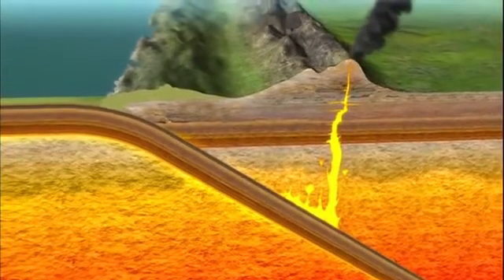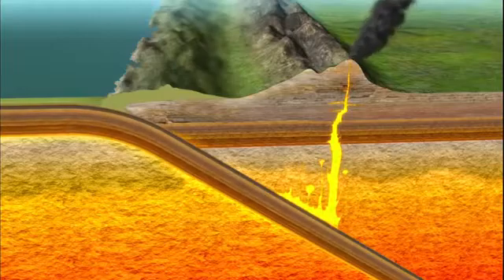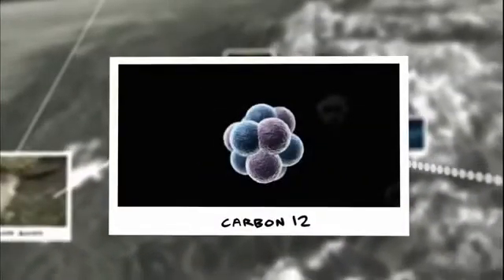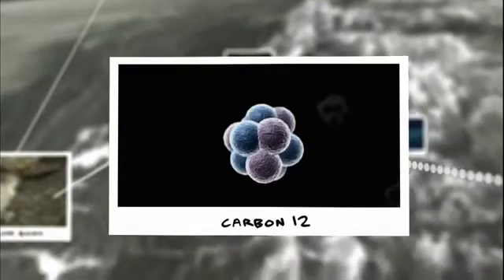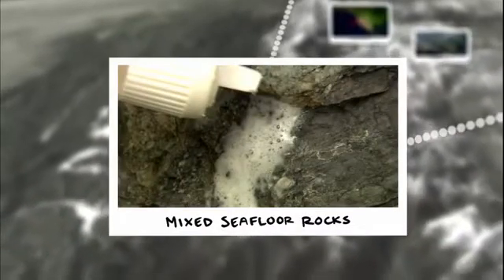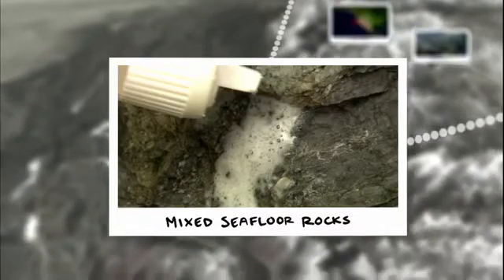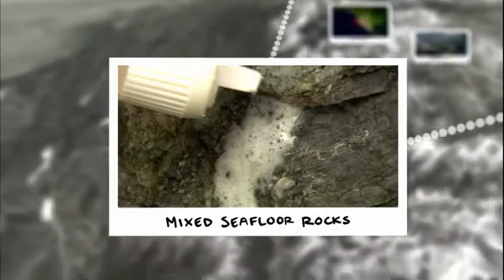The investigation to discover how water is getting down below Ring of Fire volcanoes has turned up intriguing clues: carbon-12 samples indicating that ocean sediments are getting deep below the Ring of Fire's volcanoes, and mixed rocks in the Chugach Mountains 20 miles inland are evidence that the whole seafloor is on the move, sliding deep under the land. This process is the engine that powers the Ring of Fire's killer volcanoes. But deep underground, the Ring of Fire hides another, even more deadly secret.